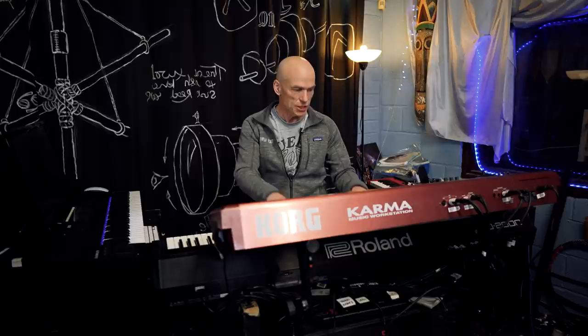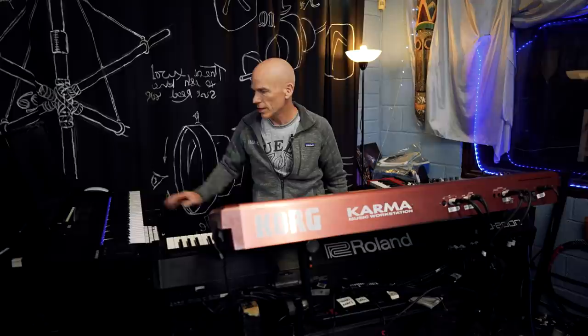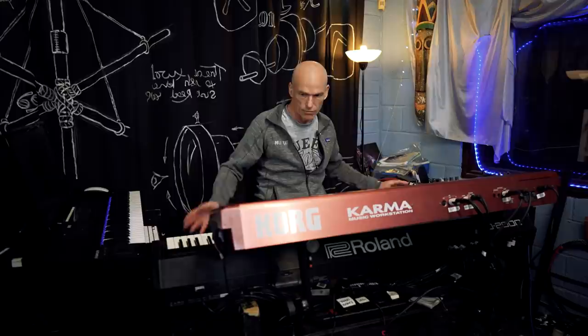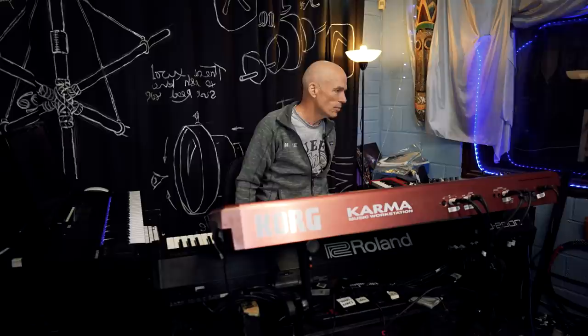This is just a controller — well actually it does make sounds of its own but it doesn't make any sound here, it just plays the sound from the keyboard. And this is an organ, mainly with the old fashioned drawbars that you would find on a Hammond organ.